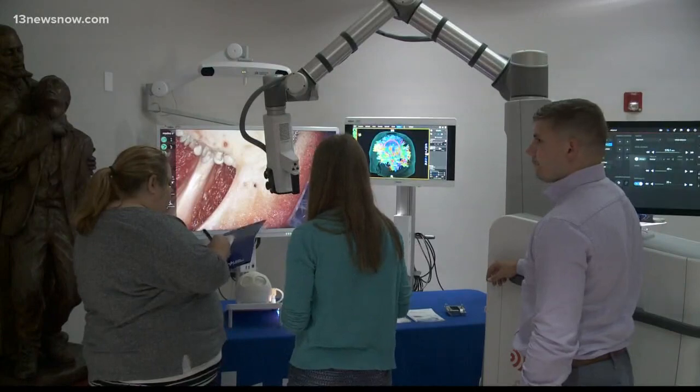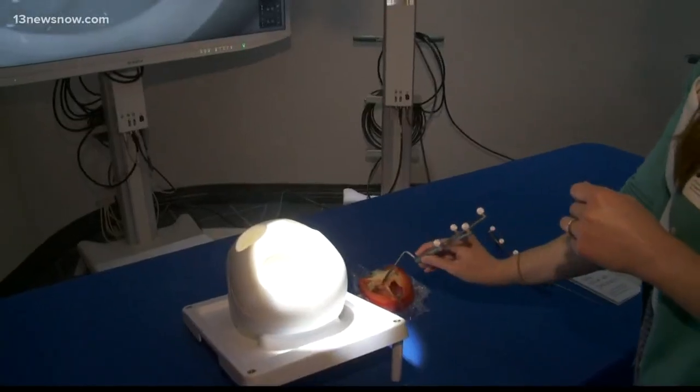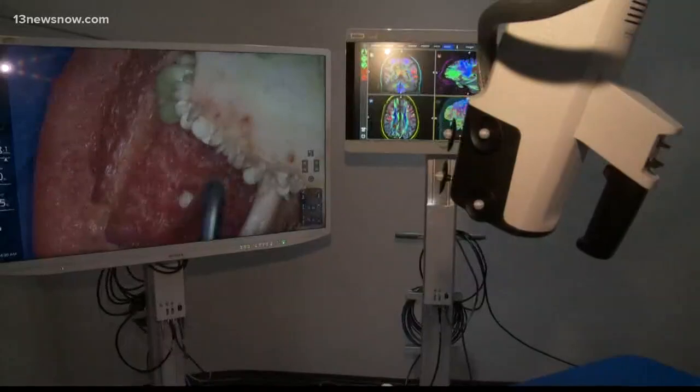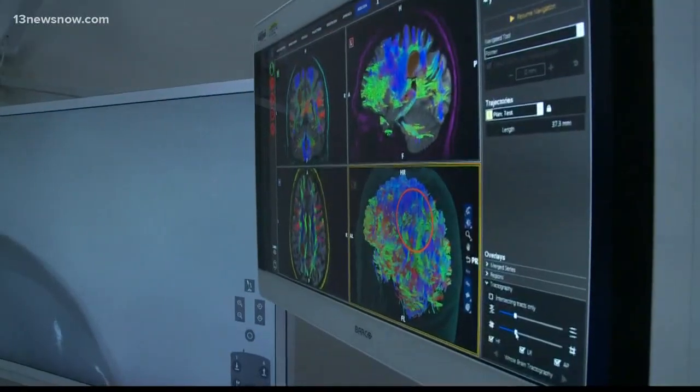In real time, robotic imaging technology provides twice the resolution of a traditional microscope. The robotic arm follows the instruments the surgeon is using through motion sensors and a foot pedal. DePaul is the second hospital in the state to have bright matter and the only hospital in Hampton Roads.